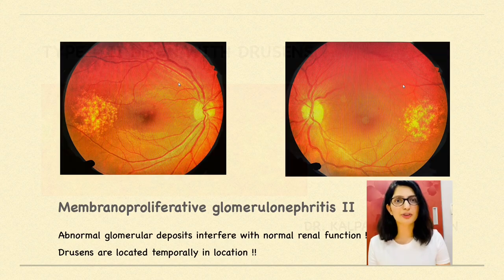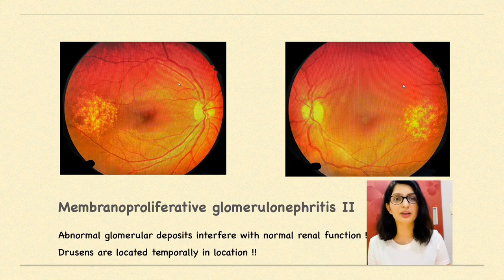Now you are looking at the fundus picture of both eyes. You'll be able to notice small yellowish-white, rounded elevations of the RPE which are very much refractile and located quite temporal to the fovea. Apart from that, there were no signs suggestive of diabetic retinopathy.